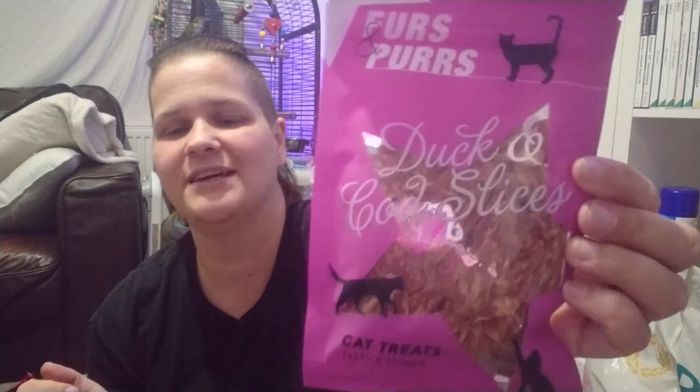Then we got Zelda some duck and cod slices — I couldn't read the writing on it, dyslexia for you — but yeah, tasty and tender, they were a pound. Roxy also got some chicken snack treats for a pound.